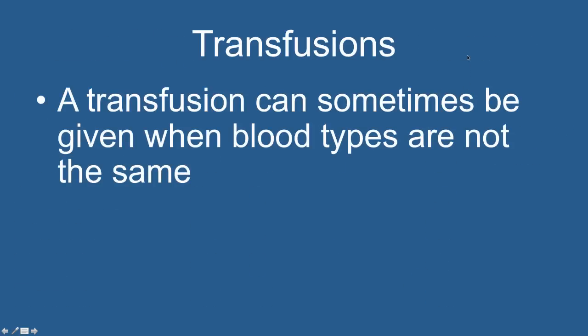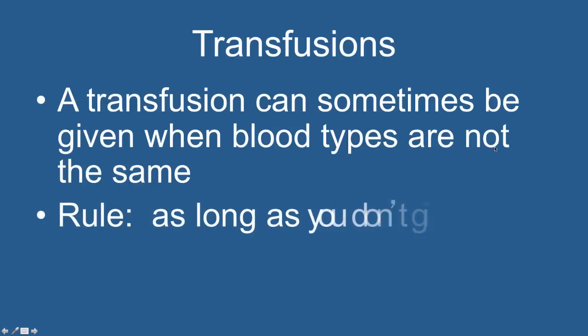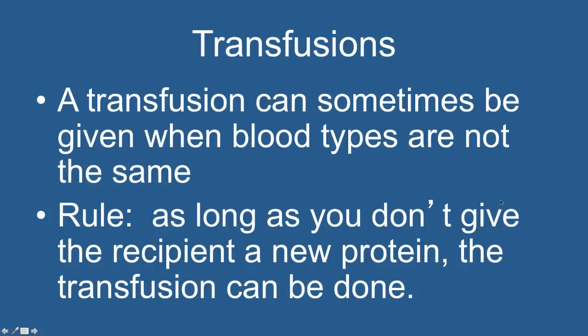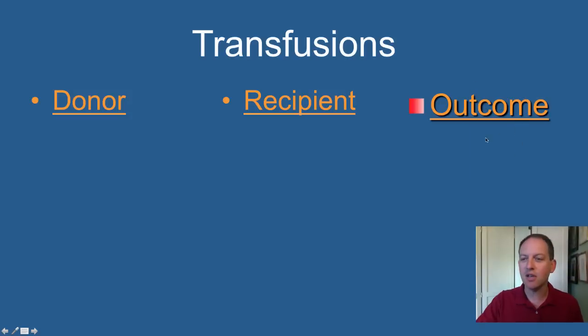We've heard of transfusions before — that is, giving somebody's blood to somebody else. However, transfusions can sometimes be given when the blood types are not the same. If somebody has type A blood, we'd really like to give them type A blood as well, but you don't always have to. The rule of thumb is: as long as you don't give the recipient a new protein, the transfusion can be done.